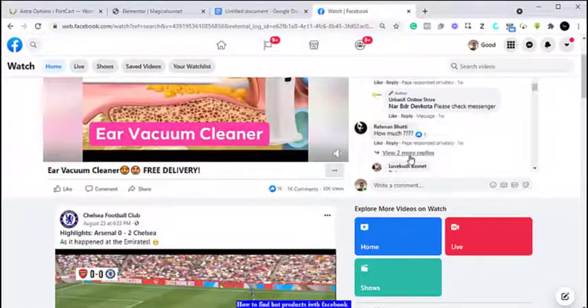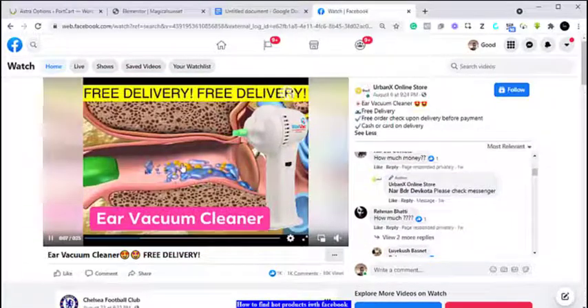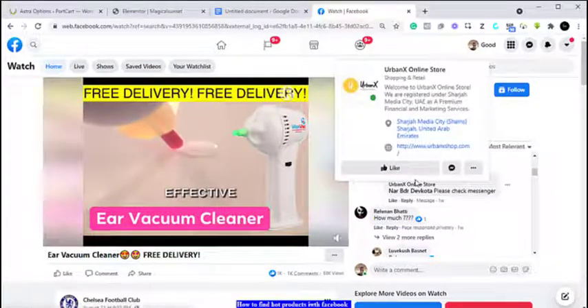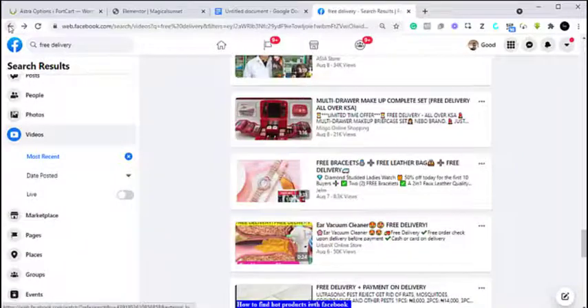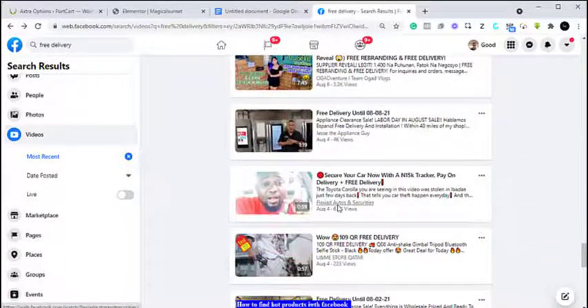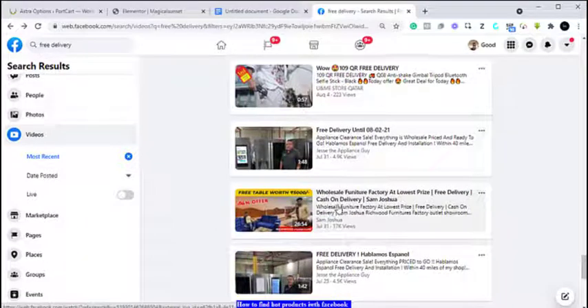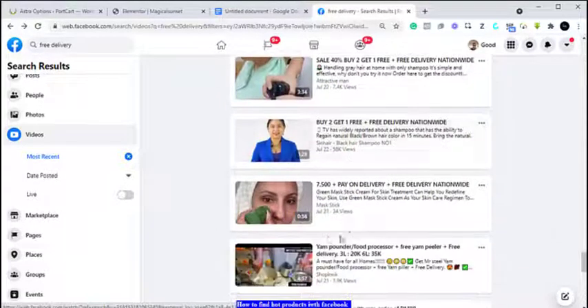Going through the comments: this person is asking 'How much is it?' Another says 'How much?' and 'I need one, here is my number, but how much?' You can see the interest is there. So you bring this product, download this video, use it to run your own advert targeting Nigerians, and see how they react — of course they are going to buy it.